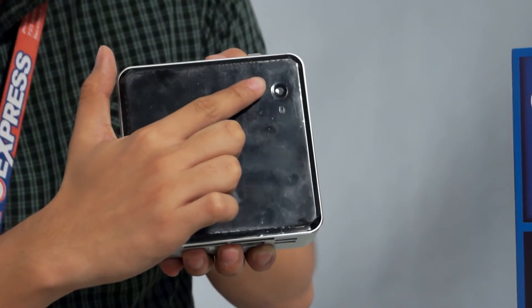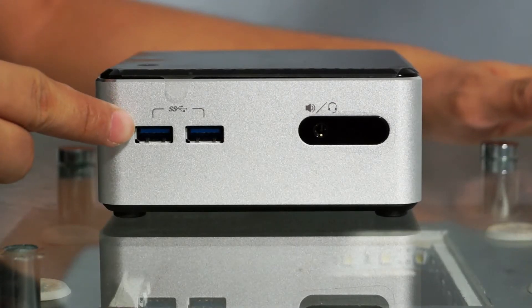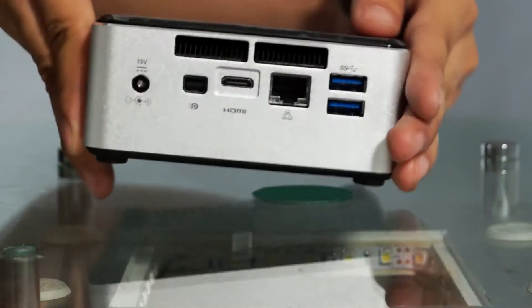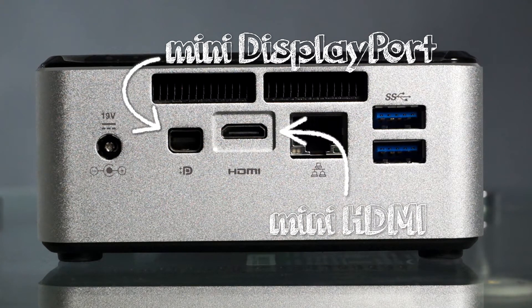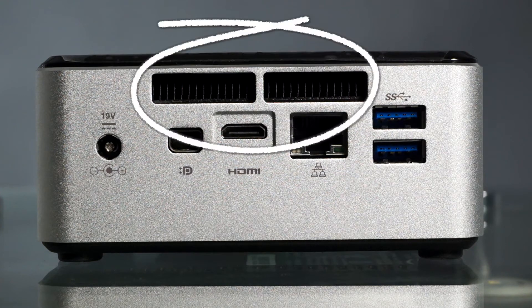At the top, you'll find your power button and an HDD activity indicator. Going to the front, you'll have two USB 3.0 ports, a headphone jack, and an infrared sensor. The 19V DC-in is at the back, together with your video outputs. You can choose between a mini DisplayPort or a mini HDMI. You'll also find the Ethernet port, another couple of USB 3.0 ports, and the exhaust vents.